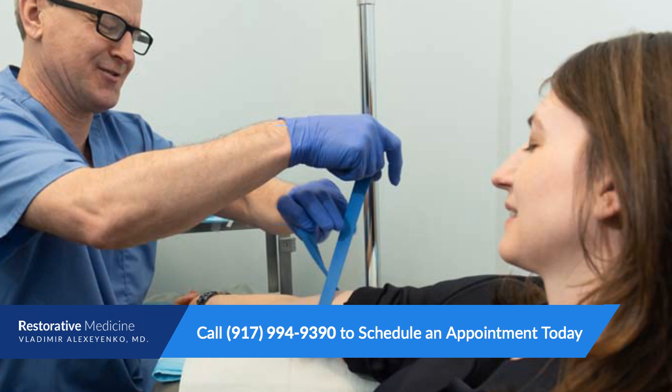IV therapy with NAD is even showing promise as an essential component of recovery from substance abuse.